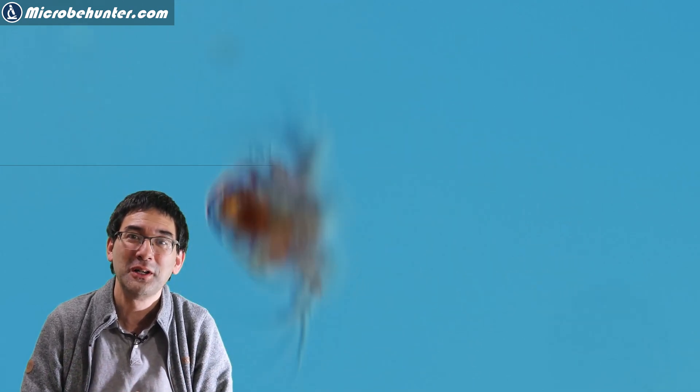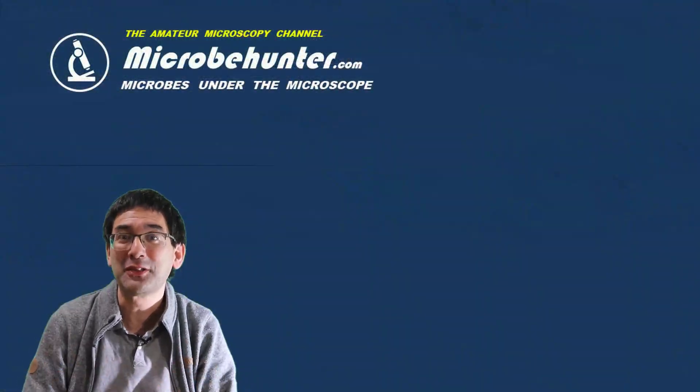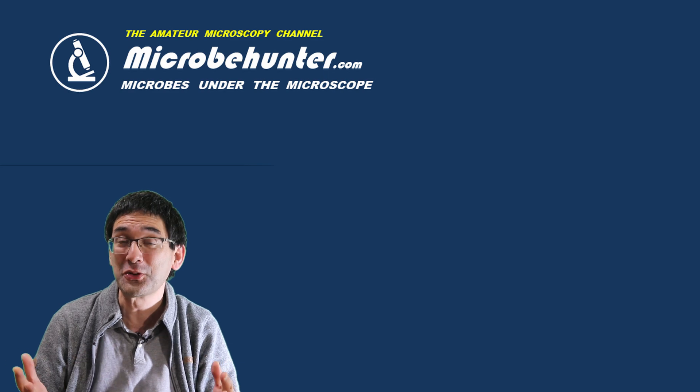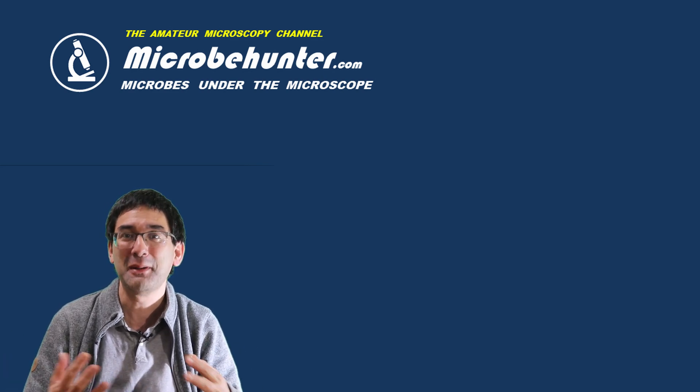I encourage you to use this opportunity to visit a local pond if you have one close by and also put a water sample under the microscope. I'd like to thank all of my supporters — as always, happy microbe hunting! See you around next time, bye bye!